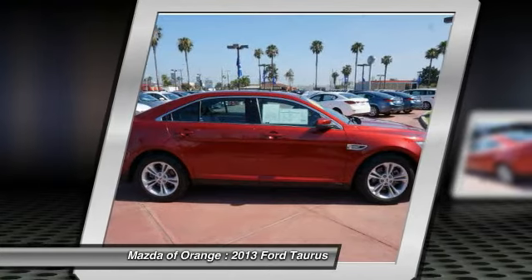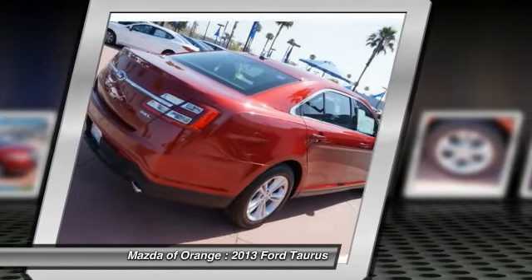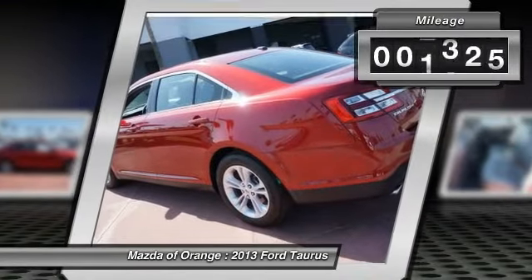Remote engine start, Carfax one owner. This Taurus looks great with a clean charcoal black interior and ruby red metallic tinted clear coat exterior.